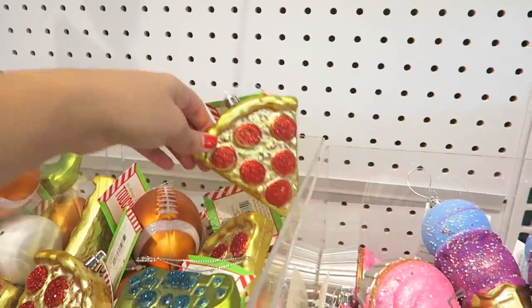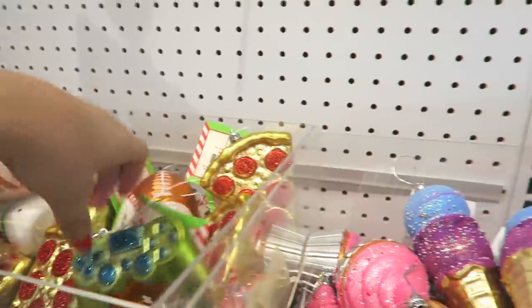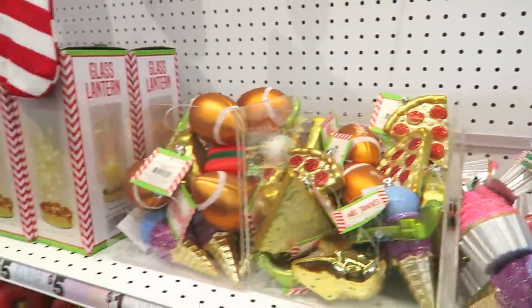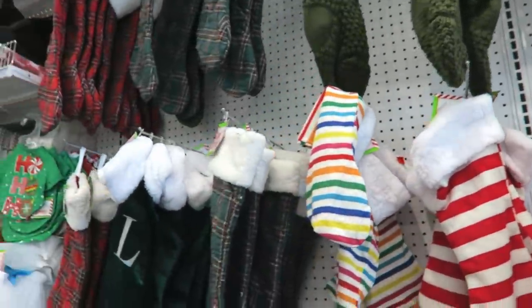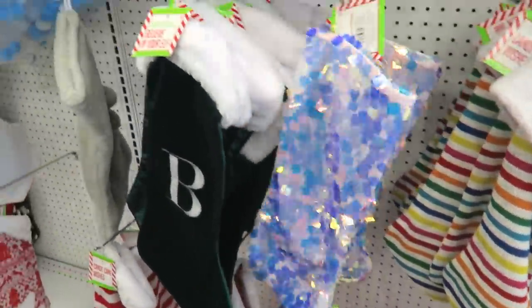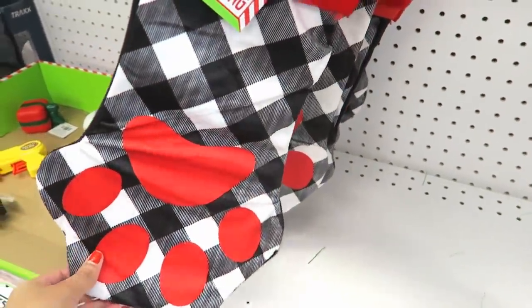These ornaments are so tiny, so so little. Look at these ornaments — oh my gosh, look at the pizza one! This one is so cute. There's a little controller, I like that one. A little cupcake, an ice cream cone — oh my gosh, I love them, they're so cute and sparkly. Look at all these stockings, they have different ones. I like this one, and this one's really pretty.